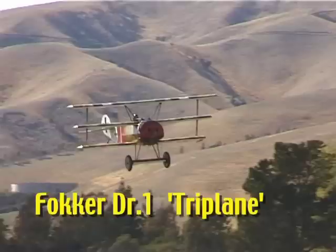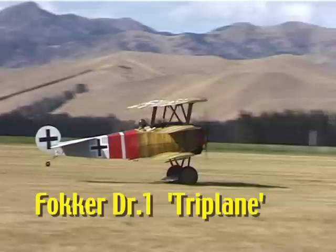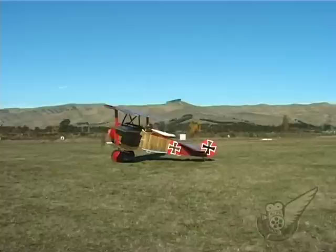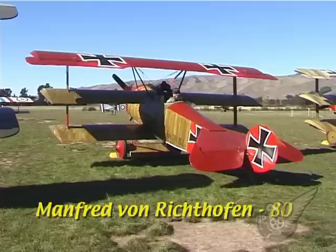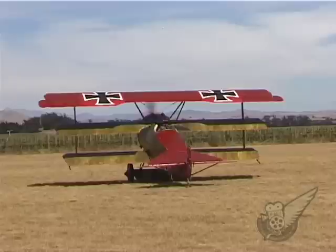The Fokker DR-1 triplane is without doubt one of the most widely recognised World War One aircraft. This New Zealand-built aircraft was constructed in the early 1980s and has been seen at many air shows since, including Classic Fighters 2001. Since then the aircraft has undergone a radical change in appearance and now sports the authentic colour scheme of one of Manfred von Richthofen's reserve aircraft. In this aircraft the Red Baron scored three of his total of 80 victories against Allied pilots.